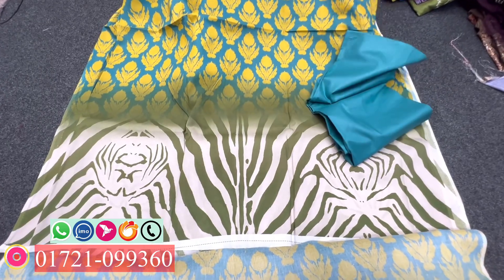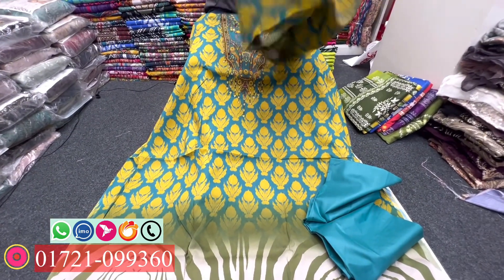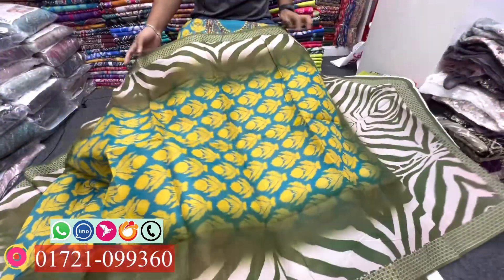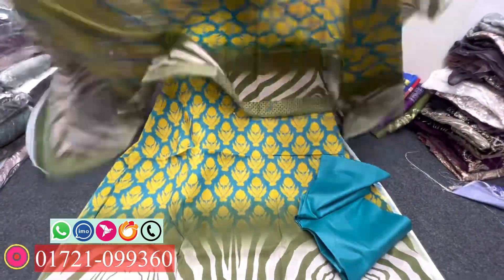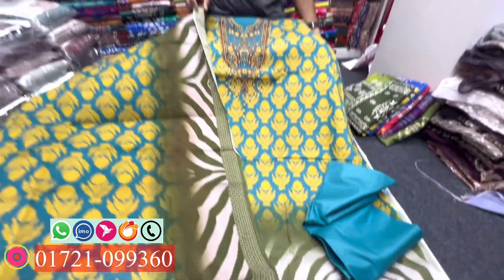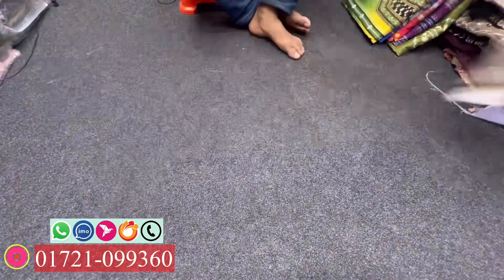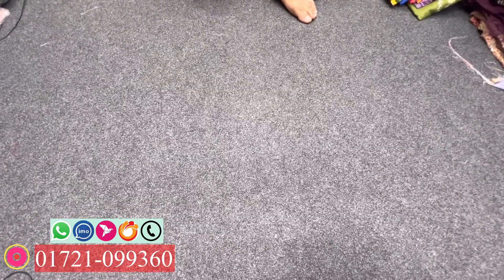I will show you the same price tag. I will show you the color design. I will show you the color.